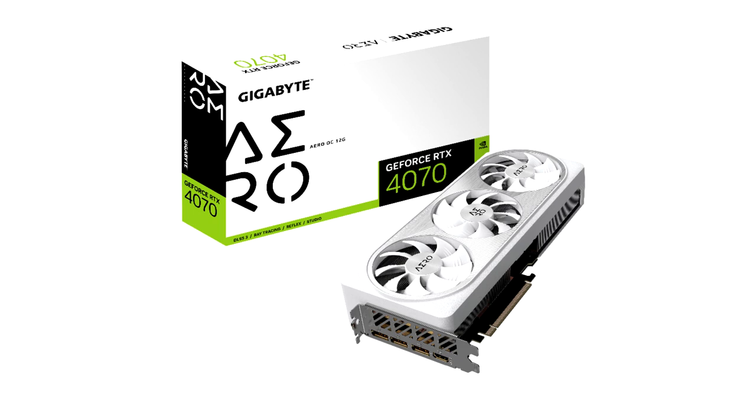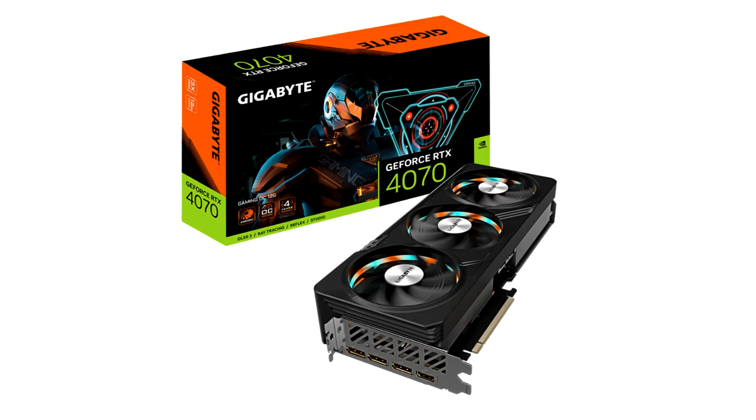With Gigabyte WinForce Thermal Solutions, Gigabyte provides five models of graphics card for GeForce RTX 4070 to meet the different needs of various gamers: Aorus GeForce RTX 4070 Master 12G, GeForce RTX 4070 Aero OC 12G, and GeForce RTX 4070 Gaming OC 12G.